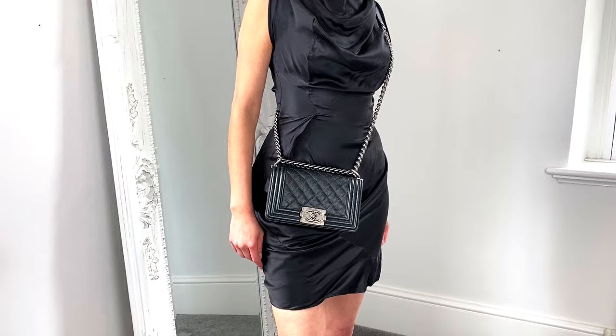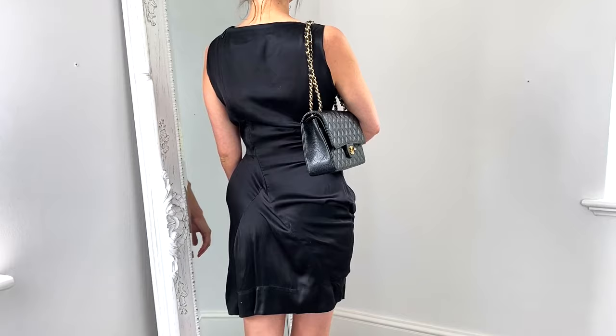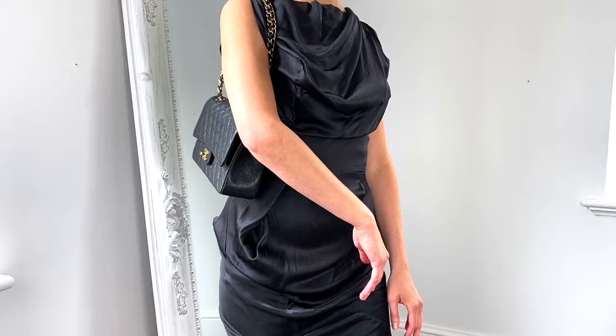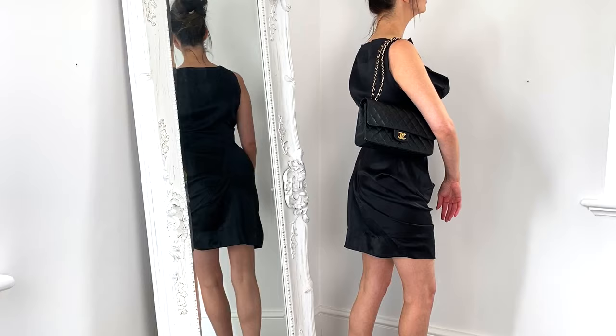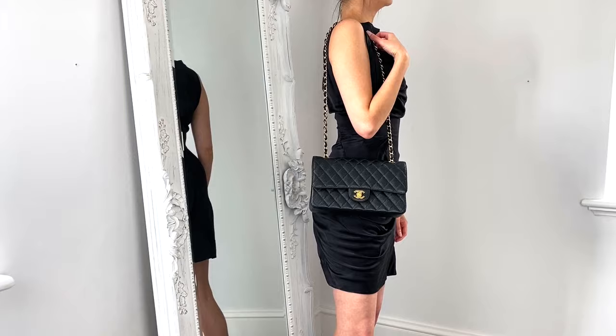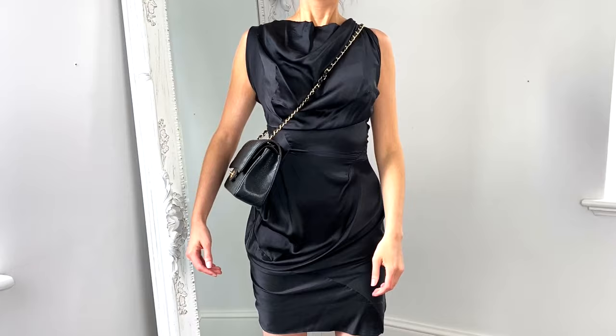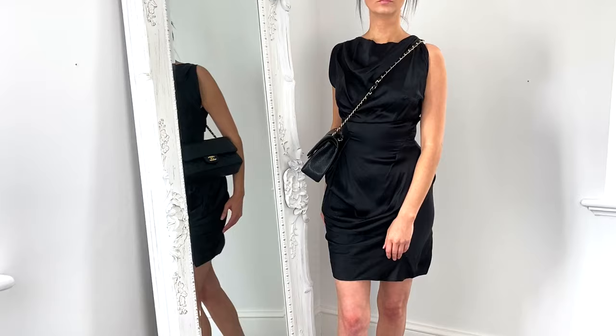Next up is another Chanel classic — the Classic Flap bag. I'm currently wearing the medium size, which is just referred to as the classic flap on the website. There are five different sizes available: mini, small, medium, large, and maxi. This medium size retails at £4,080 in the UK, which is a significant investment, but many argue it's incredibly timeless with its iconic chain and leather strap. The only downside is it doesn't work very well as a cross body bag.